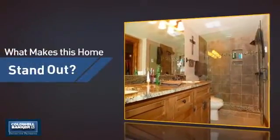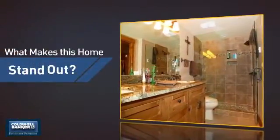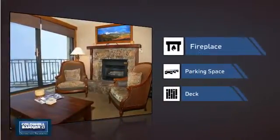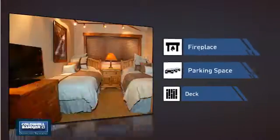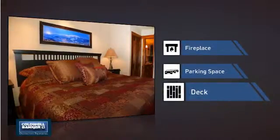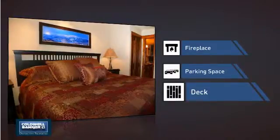But let's talk about what really makes this home stand out. Like a fireplace for keeping you warm and cozy on cold winter nights, extra parking space for your vehicle, and a deck, which is a great addition whether you love eating outdoors or simply catching some rays.